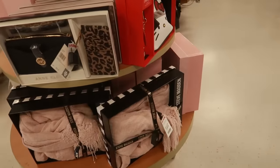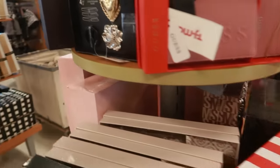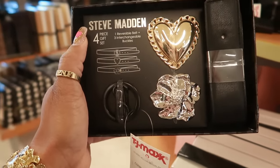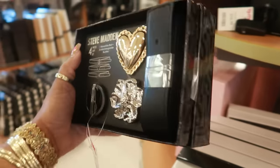Let's take a look at the bags and the gift sets and stuff. There's Hello Kitty — keep seeing that one. What is this? Steve Madden four piece gift set for $17 — one reversible belt and three buckles. That's cool.